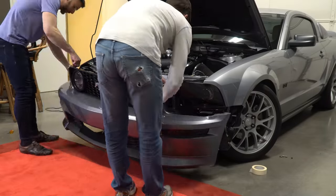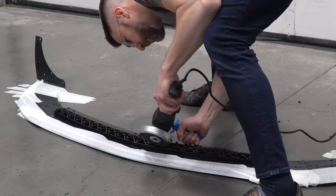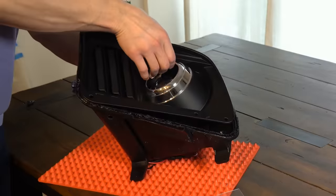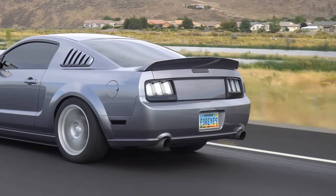Stage 3 began with some cosmetic upgrades, including a California Special bumper along with a modified GT500 front splitter and some side splitters to match. I also customized some aftermarket headlights, installed a ducktail spoiler, and had the decklid shaved for that super clean look.